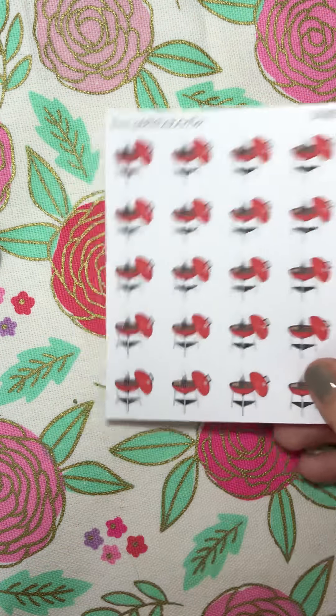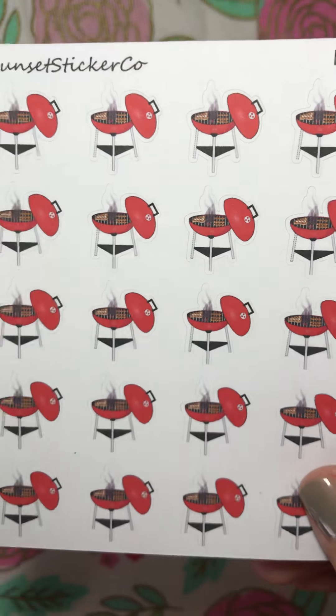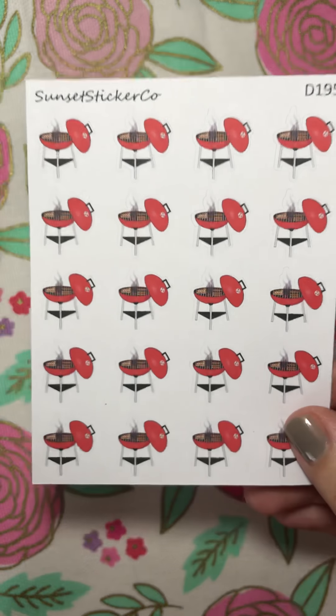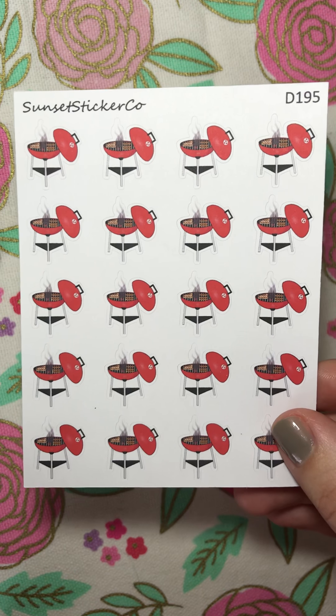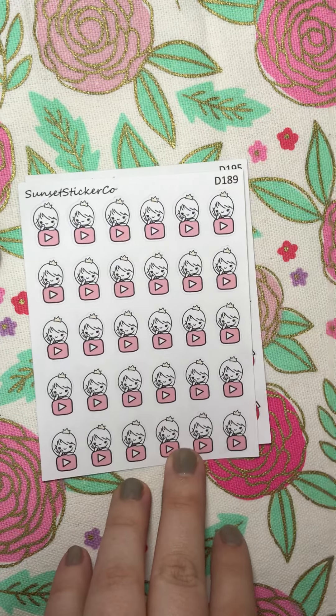And then the last sticker sheet I got from them was these little grills. My fiancé loves to grill out, so I thought these would be cute to make note of days that we are going to do that. And that is all that I got from Sunset Sticker Co.